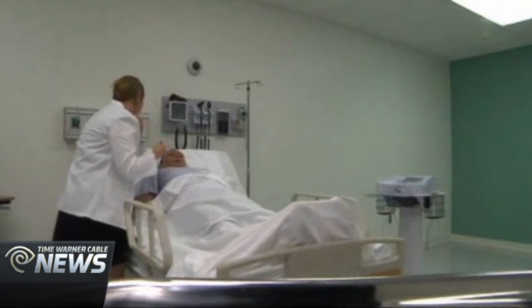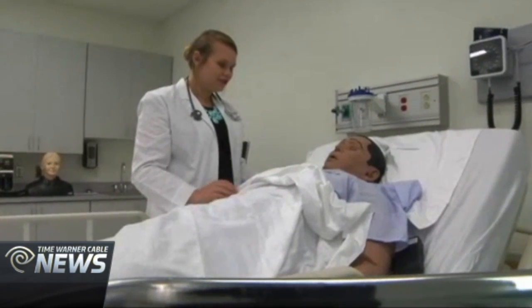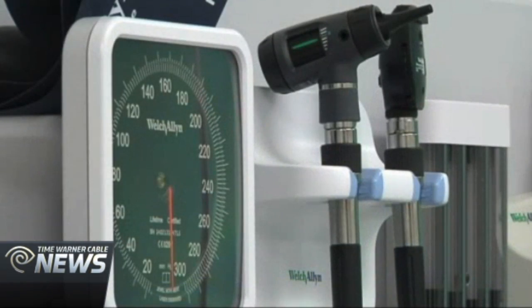PA programs like this are crucial, as the U.S. is currently experiencing a PA shortage. Here in North Carolina, there are 2,700 PAs, and by 2020 there is an anticipated need for 2,000 more providers to meet the demands of the state.